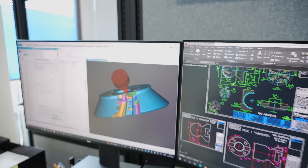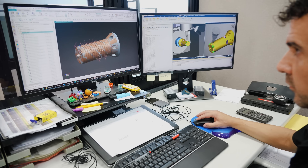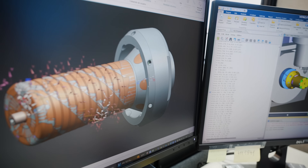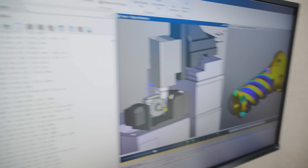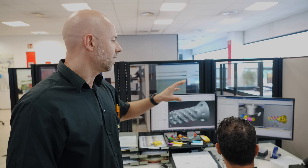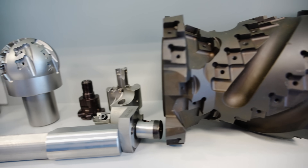What we're doing here is the programming. We get a 3D model of what the customer is requiring — our product is 100% special, custom solutions. This 3D model drives all the operations: selecting the tools we'll use for manufacturing, creating the complete program, running the simulation, and seeing exactly what will happen on the machine. We can see everything — the devices, the work holding — to make sure we're doing the correct thing without any collision.